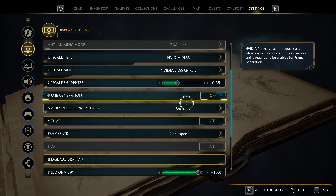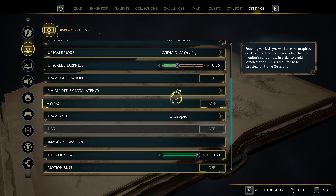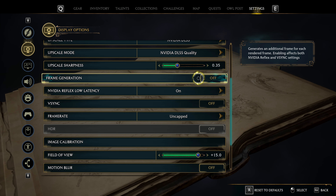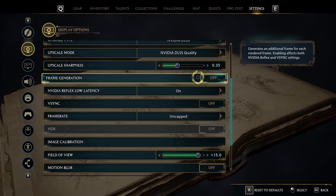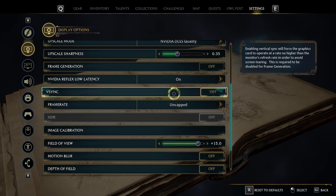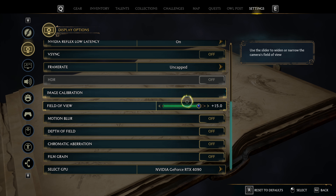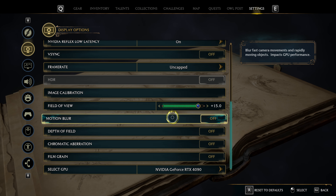I'm also using NVIDIA Reflex Low Latency, but I won't be using frame generation in this video. Frame generation tends to make things a little less CPU bound and puts a little less stress on the CPU. I want to see how much of the game is still CPU bound, even with a CPU like this. Field of View at 15+. I've disabled film grain, chromatic aberration, depth of field, and motion blur.